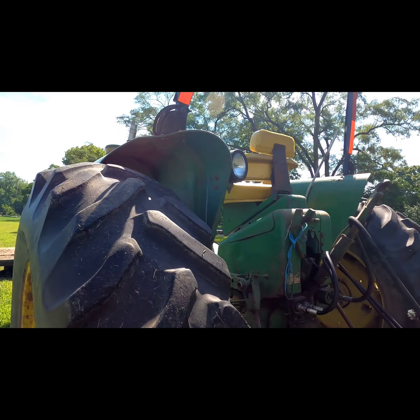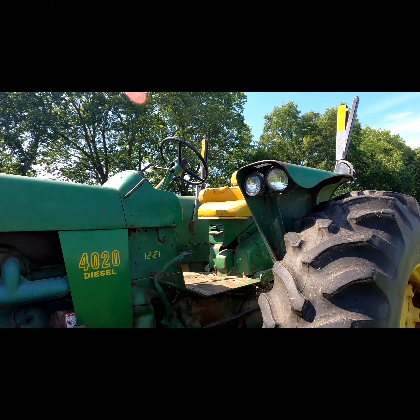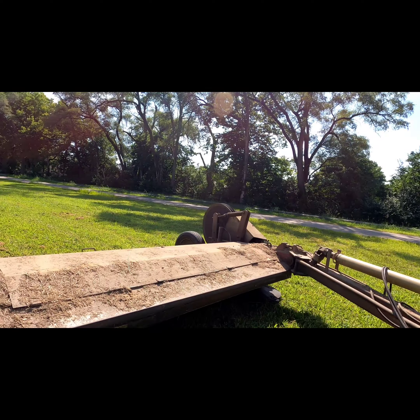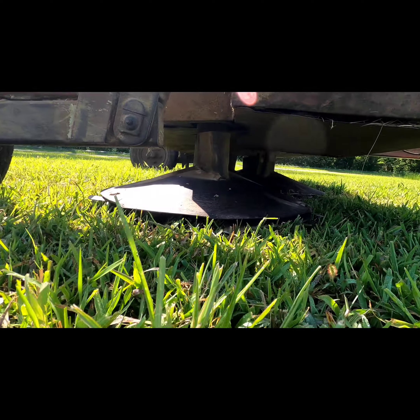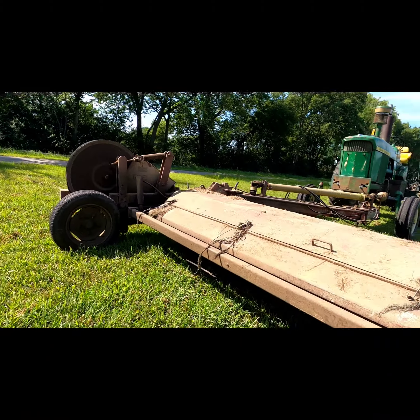Here's a tractor being used today to do that — believe it's a John Deere, and it's actually pretty nice. In the front you have another PTO attachment up front; this is what actually cuts the weeds, the grass, whatever you want to call it.